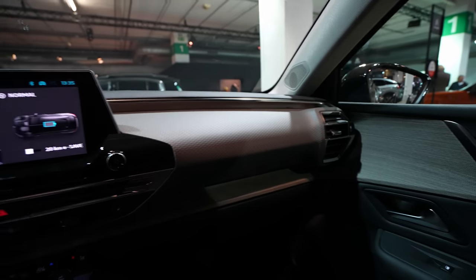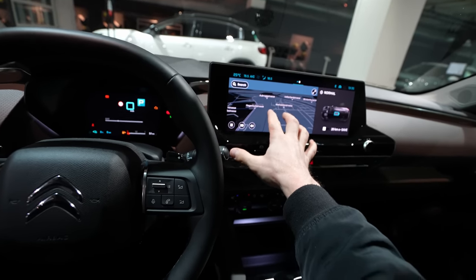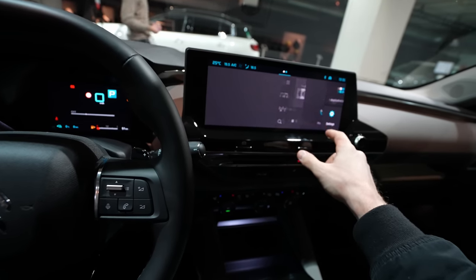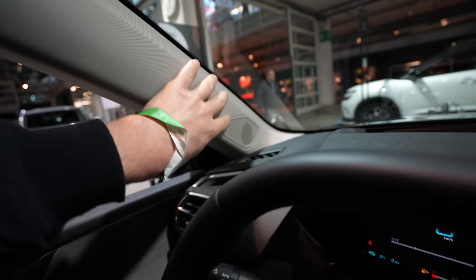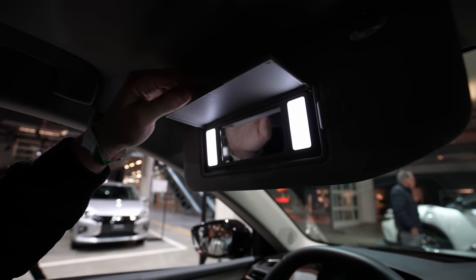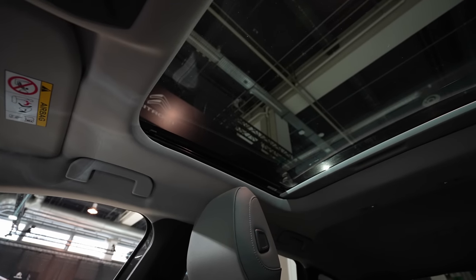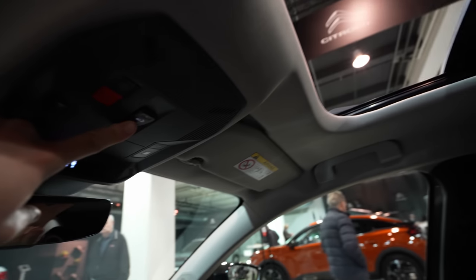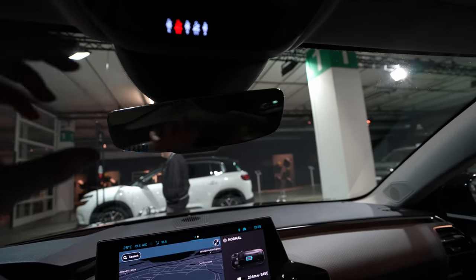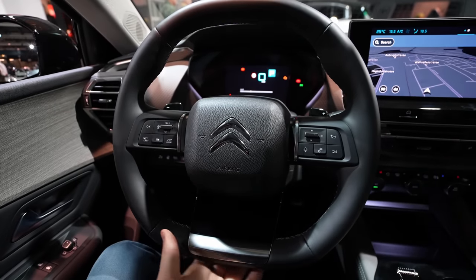The glovebox opens with a button and is huge with LED lighting. The key is the same as Peugeot uses. The dashboard design is lovely - simple, perfect, with great visibility. The screen is huge - this is the new multimedia system from Citroën and I'll make a separate video. There's a speaker on the A-pillar and two LED lights in the mirror. You can open the panoramic glass roof completely from here - lovely. The rear view mirror gives reasonable visibility.